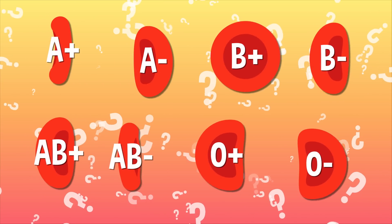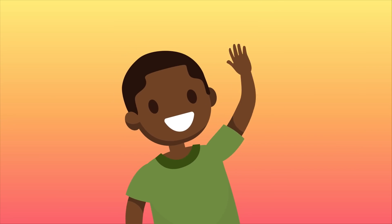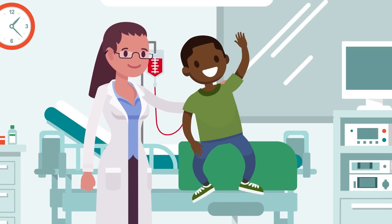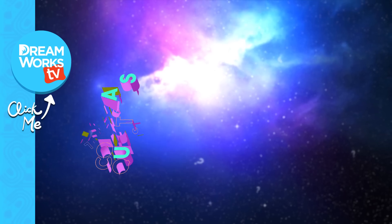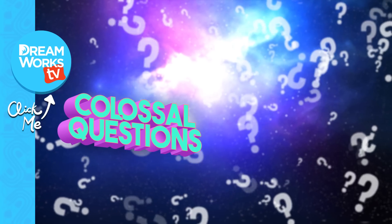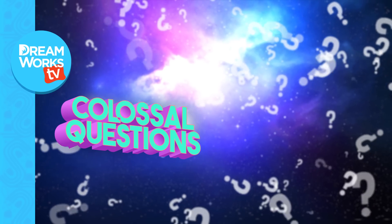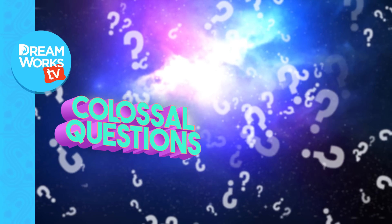So does it really matter much what blood type you have? Not really. The only time in life that your blood type really matters is when there are experts there to help. And now you know why people have different blood types. Comment below if you have a question you'd like to know the answer to, and remember to subscribe for more episodes of Colossal Questions!